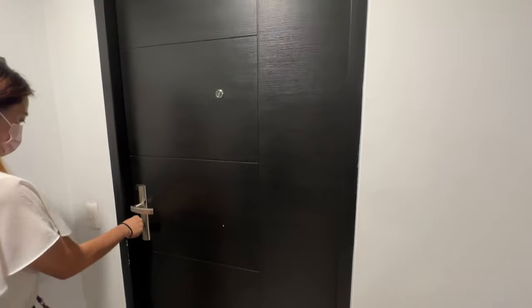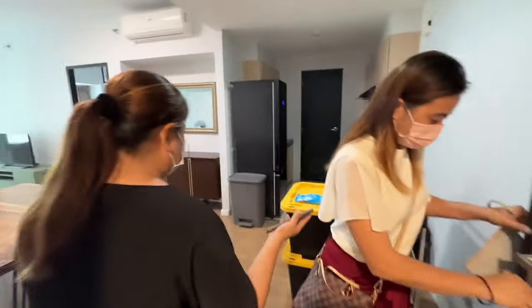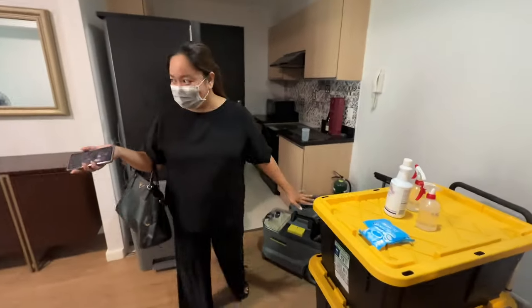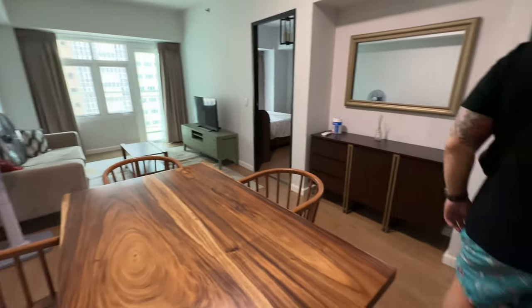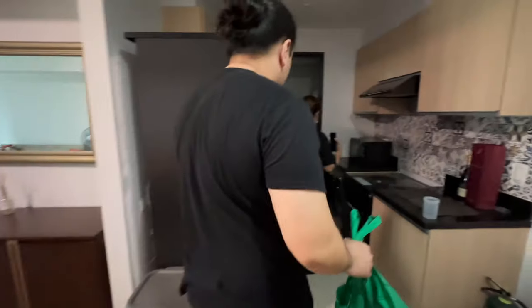Speaking of one-bedroom, napasyalan din natin ang one-bedroom unit ng Serendra. Sobrang nagustuhan ko siya kasi meron siyang balcony. The furniture here is parang brand new — kompleto talaga sa gamit, and yung storage spaces niya is okay na din for me. Ang price for this one is nasa 65,000 pesos a month, and that includes association dues. This unit is 56 square meters. You'll need to arrange your own internet — ang preferred internet providers dito is PLDT and Globe.